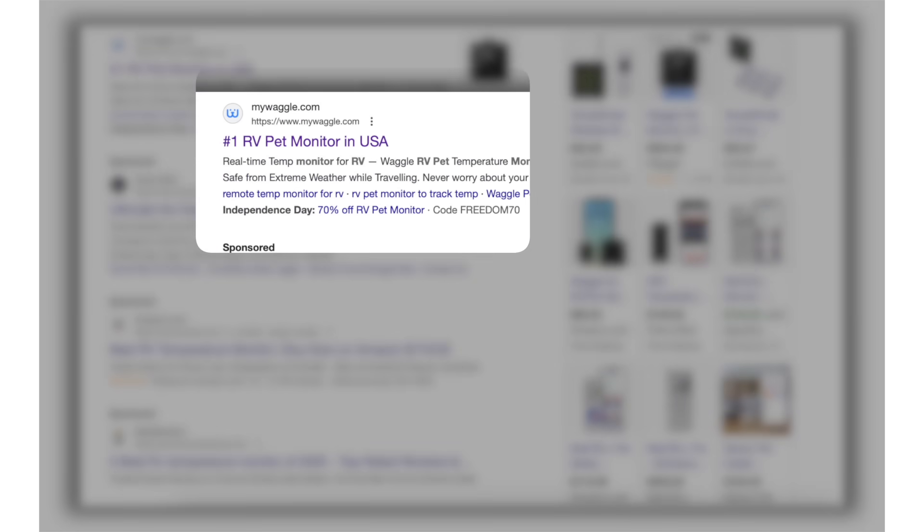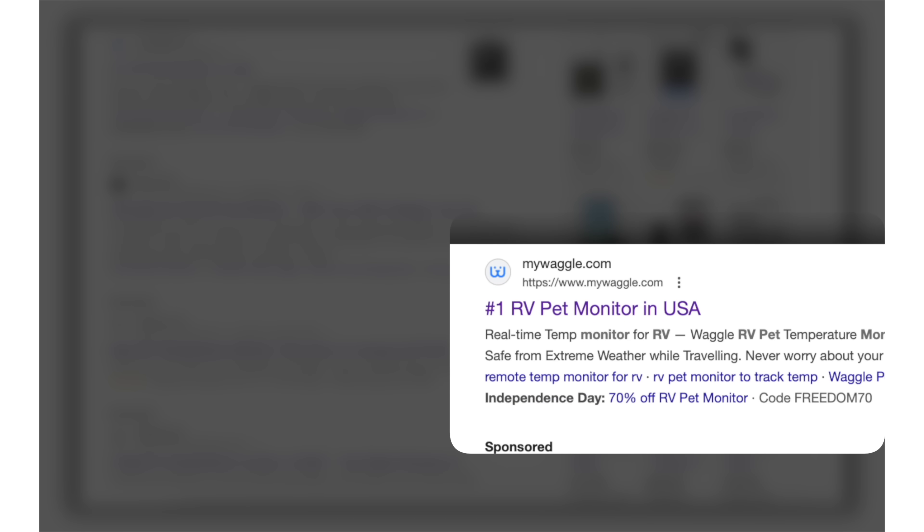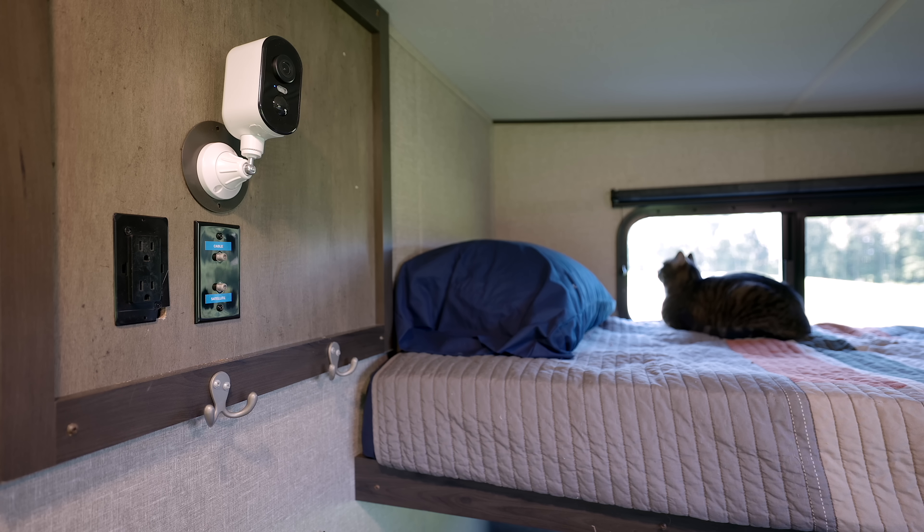I do have some tips on things you should be checking on your RV that really don't take hardly any time to make sure your battery is safe. I also have some opinions on what you should look for if you have a Battleborn battery — should you pull it out of use or is it okay to continue using it? I'm going to show you what to check and what to look for, which brings us to today's sponsor that helps you in these situations where there might be a failure, and that's Waggle.